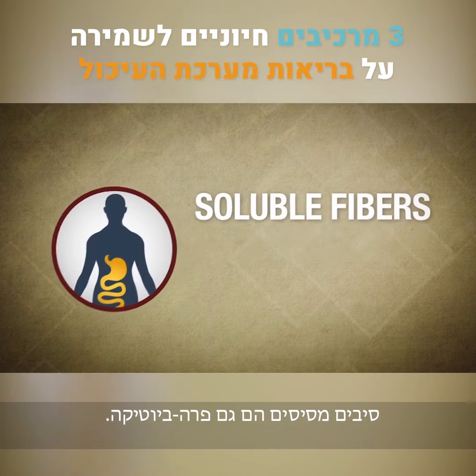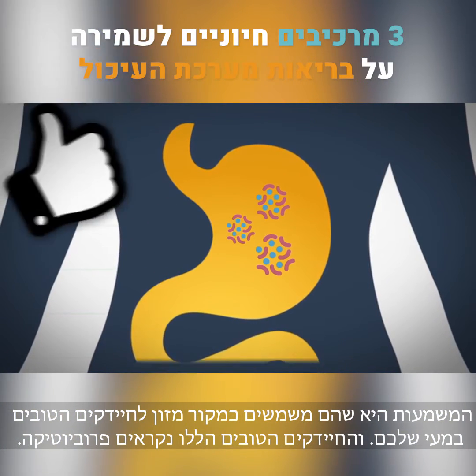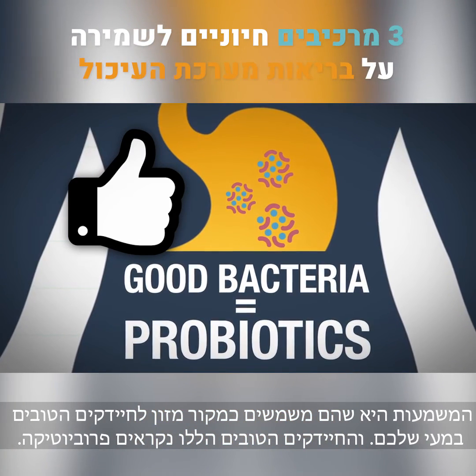Soluble fibers are also prebiotics, meaning they serve as a food source for the good bacteria in your gut. These good bacteria are called probiotics.